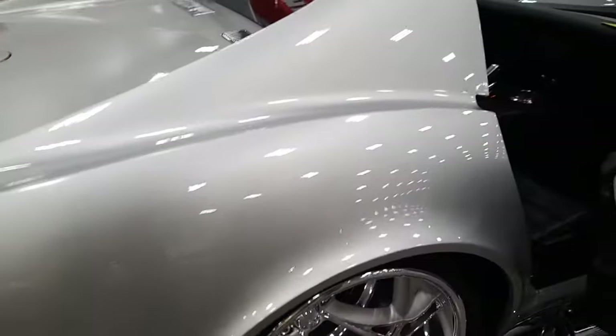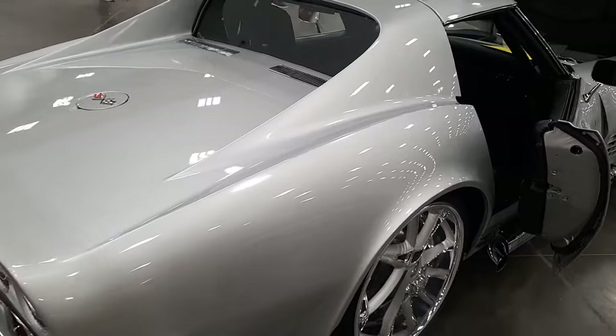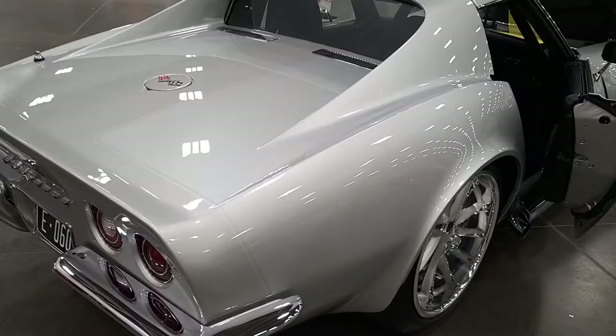What size gears are you running? To be honest, I think they're 3.73s. Good highway gears — they were in there when I bought it, but it's a good highway gear, especially with the transmission. It's just as smooth as can be.